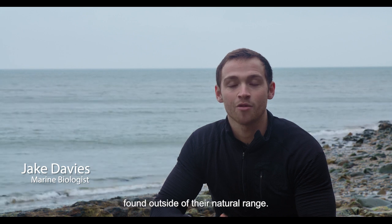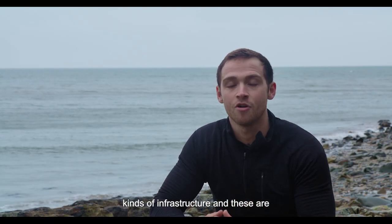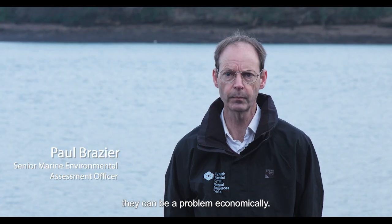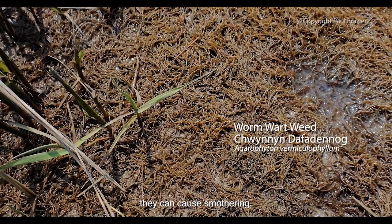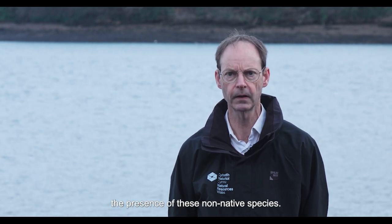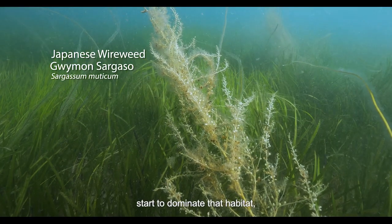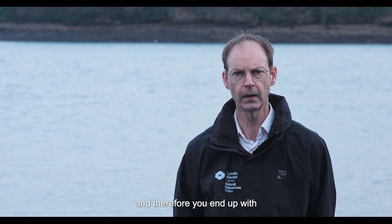Non-native species are species that are found outside of their natural range. Many cause little to no harm. However, some can cause impact to native species and also to different kinds of infrastructure, and these are known as invasive non-native species. They can be a problem to the environment in terms of ecology and economically. An invasive species can damage biological communities through smothering, and can prevent native species from reproducing or settling properly. Ultimately, the risk is that non-native species start to dominate the habitat, resulting in a loss of biodiversity.